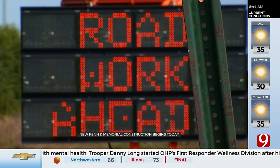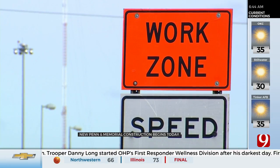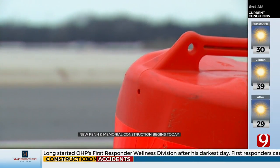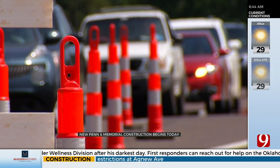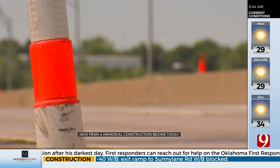At least until June, the left lanes of westbound and eastbound Memorial will be closed periodically, as well as the right lane on northbound Penn. They hope to have no lane closures until tomorrow. That area is really difficult because it's busy all the time, and I think most drivers are aware of how busy that intersection is. Contractors are going to work as best they can to not impact the morning and the evening rush hours.